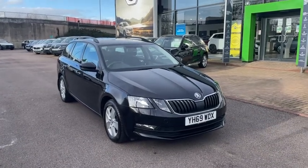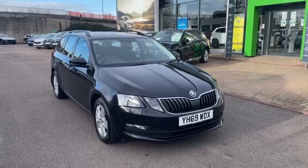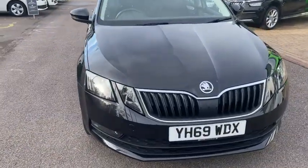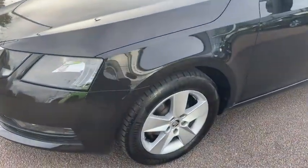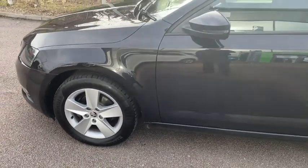The Skoda Octavia Estate 1.6 DSG, registration 69 WDX, comes in black magic metallic paint with halogen lights and daylight LED running lights. It has 16-inch alloy wheels and reversing sensors.